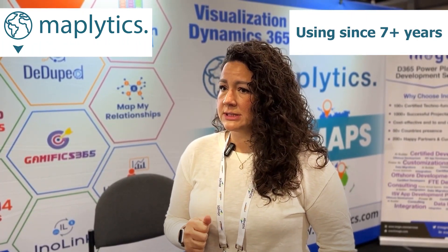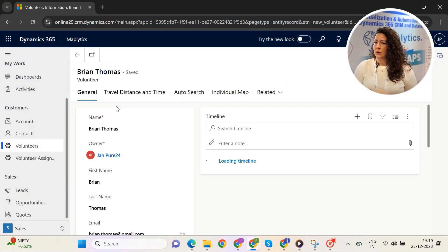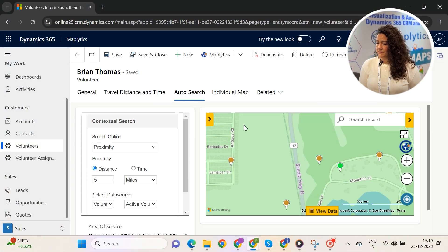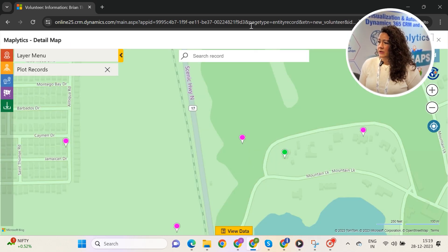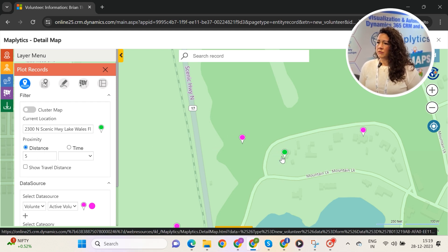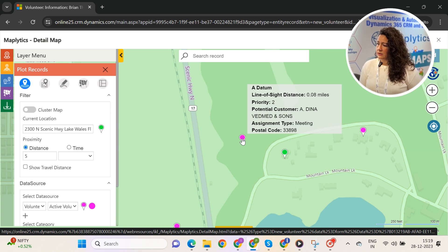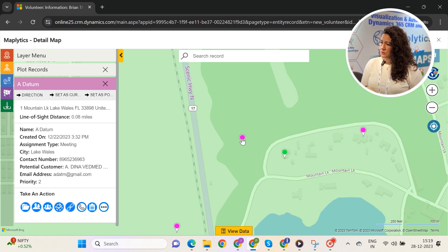We've been using Maplytics since 2017. The tool has completely changed the way we provide services to our clients. We plot where the injured worker lives so that we are able to find a nonprofit assignment for them within a certain radius of their home. If they drove about 20 minutes to work, we want to try to mimic that as closely as possible, finding them a nonprofit assignment within a given location close to their house where they can volunteer and complete duties within their physical restrictions.